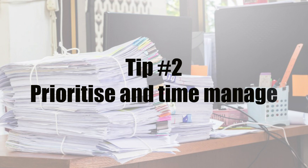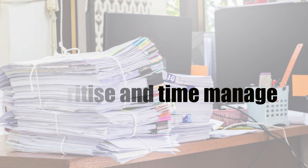My second tip is related to the individual assessment. If you are handed any work, ensure that you're able to prioritise and time manage your workload to ensure that everything is completed and handed in before the deadline. For example, if a partner emails you an urgent task that needs to be completed in the next 20 minutes, you may want to reconsider your time and your priorities.